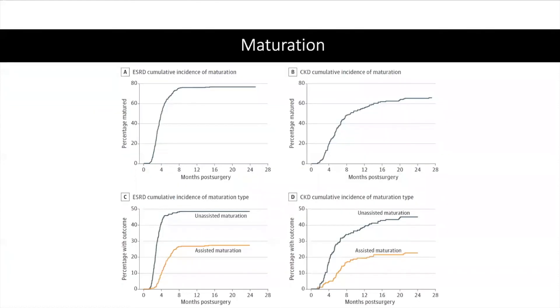Graphs A and B display the AVF maturation rates for the ESRD versus CKD patients, which was 76% versus 58% at 12 months respectively. 38% of patients with ESRD and 35% with CKD required interventions to facilitate maturation or manage complications. The median time from access creation to maturation was 115 days, with 105 for ESRD and 170 for CKD.